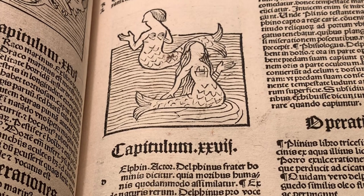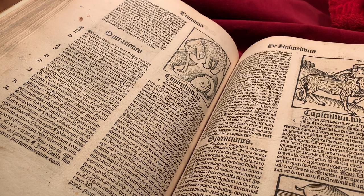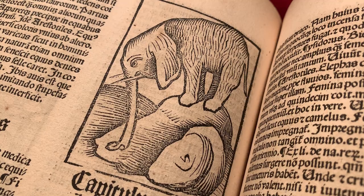Another creature the illustrator had almost certainly never seen is the elephant, and yet this isn't a bad likeness. Their fat and dung can be used as contraceptives. Don't ask.